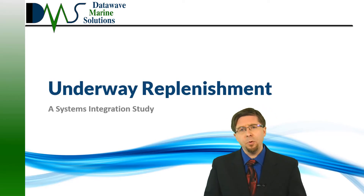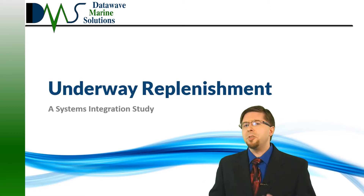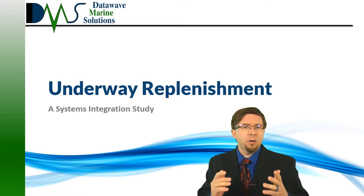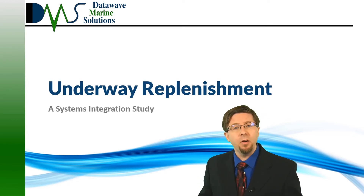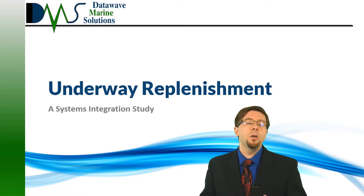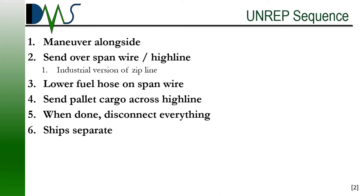Naval architects work daily as systems integrators, but it's difficult to point to any one system and show where this adds value. So today, I want to take a little trip down memory lane, show you the awesome equipment of this engineering marvel, and also review the details of the TAO UNREP equipment and show how none of this is possible without systems integration.